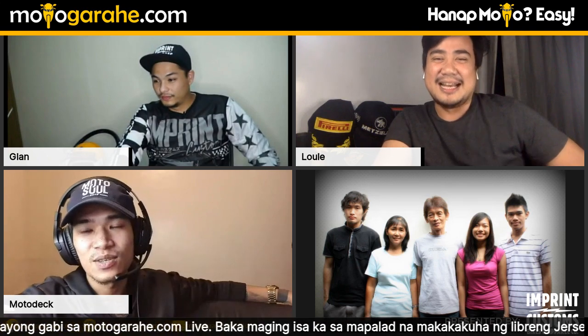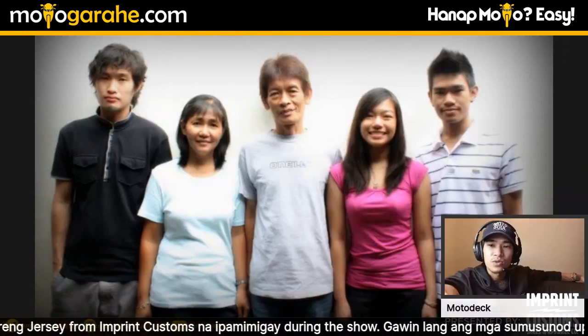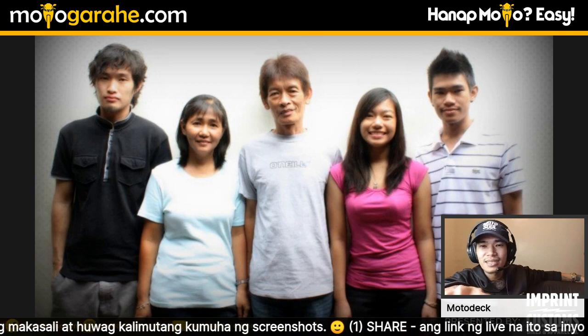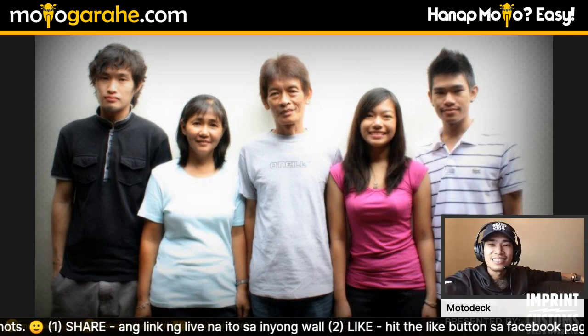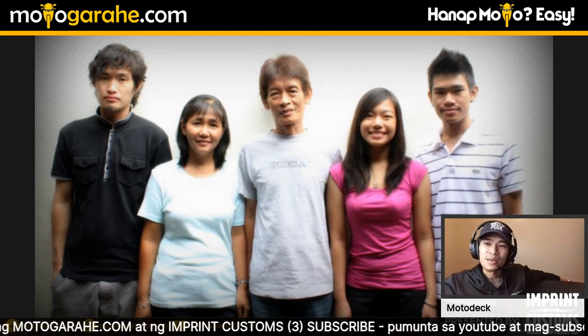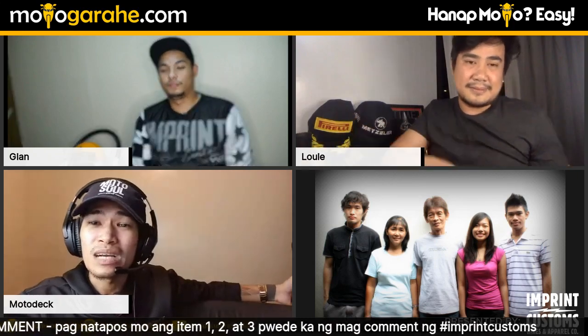Second photo: Motodeck's family! His sister Aya is in the photo — she's a UP graduate, very studious, and often helps Motodeck with his written content for Motodeck. Since he's not strong in English, he sends her his ideas in Tagalog and she translates and writes his rider profile, captions, and other materials. He's the middle child — he has an older sibling and a younger sibling, with four-year gaps between each. They tease that middle children are the 'pasaway' ones.